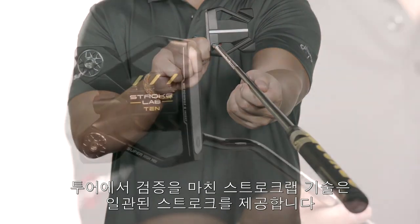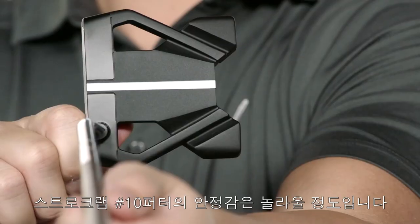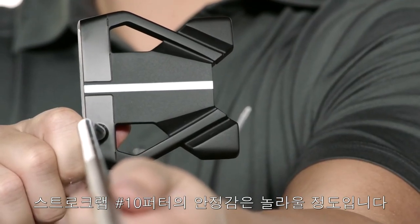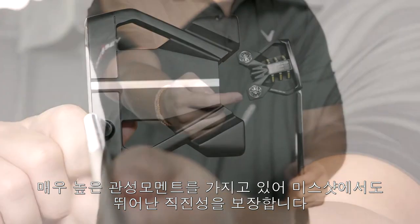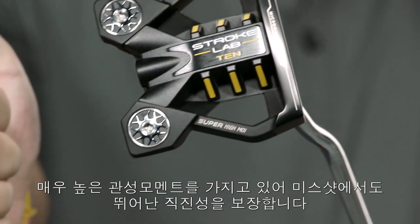Not to mention our tour-proven Stroke Lab technology that is built to give you a more repeatable stroke. The stability of the number 10 is off the charts. It promotes exceptionally high MOI, meaning that your putts will roll just as well on off-center hits.